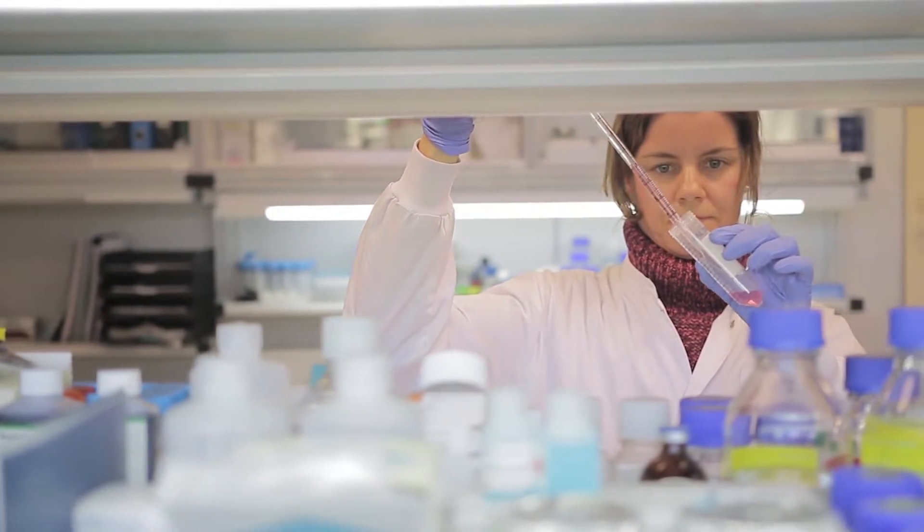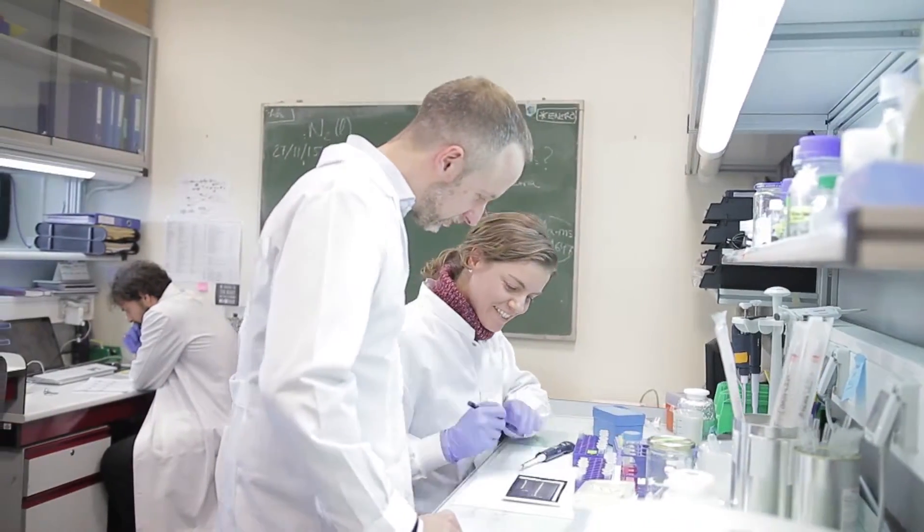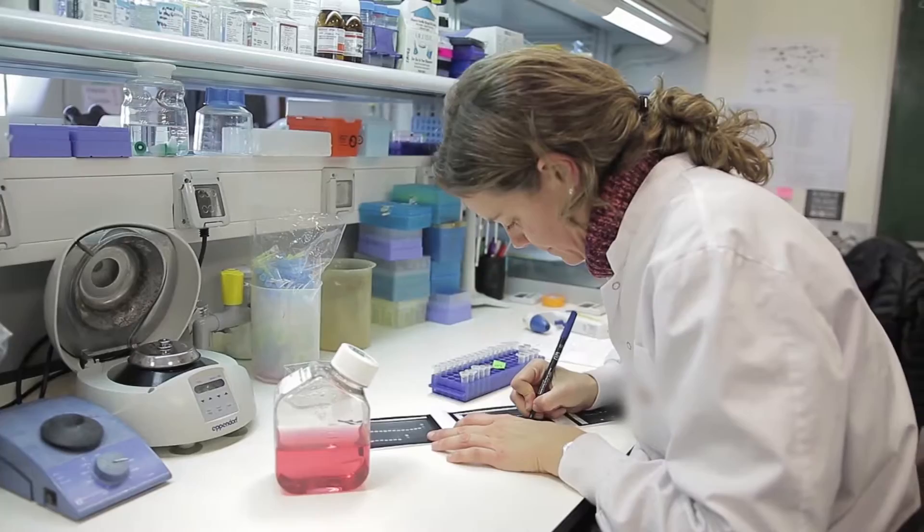We've tried many cytometry platforms, and what we have found throughout the years is that it's very difficult to identify the subpopulation of cells.